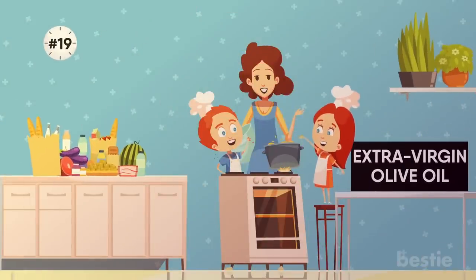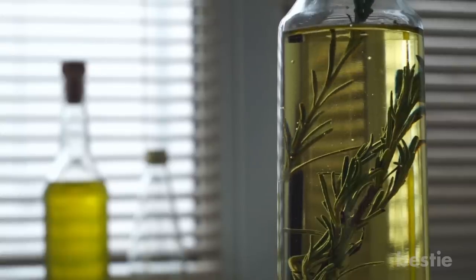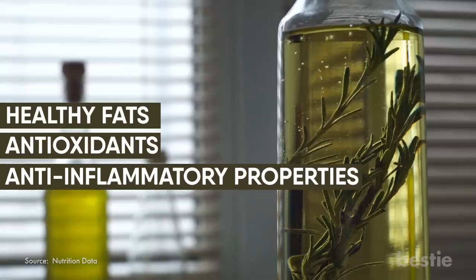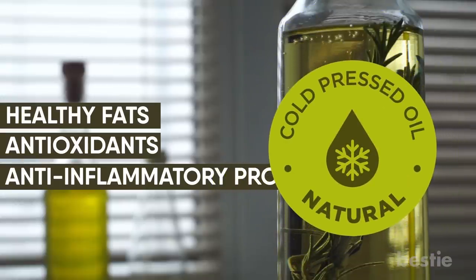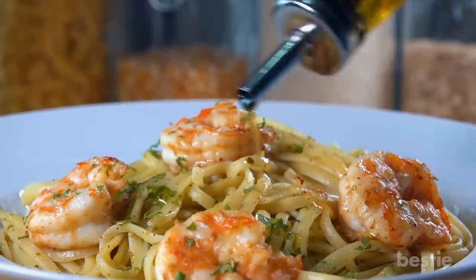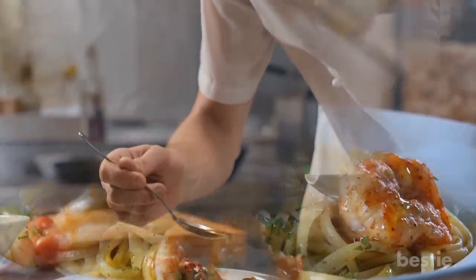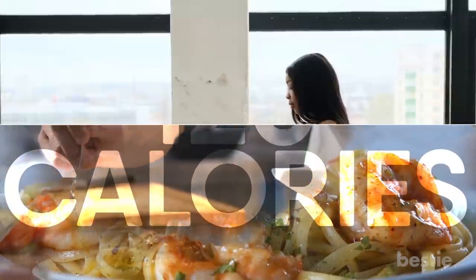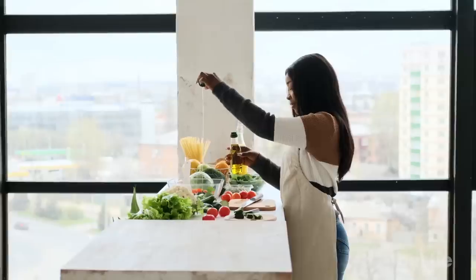19. Extra Virgin Olive Oil. Olive oil is one of the reasons why the Mediterranean diet is considered one of the healthiest in the world. It's loaded with healthy fats, antioxidants, and has anti-inflammatory properties. Always buy cold-pressed olive oil for the best flavor. Cook with it, but also drizzle over finished dishes, like grilled fish, pasta, and vegetable sides. Just be sure not to go overboard — even though it is a good fat, one tablespoon still packs 120 calories. There are many reasons why you should always keep olive oil in your pantry, and all of them have to do with your health.